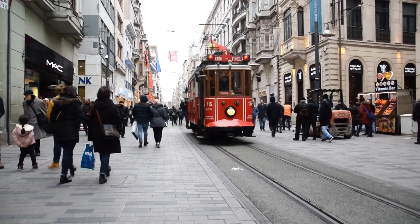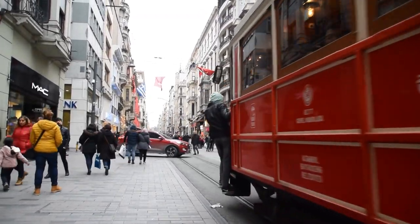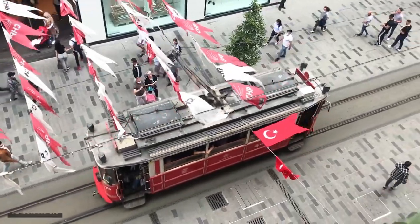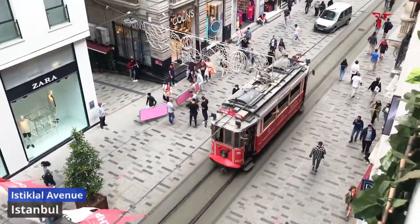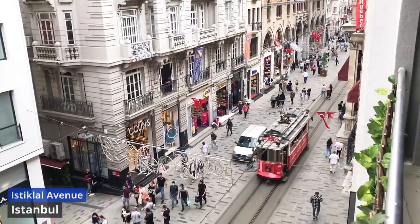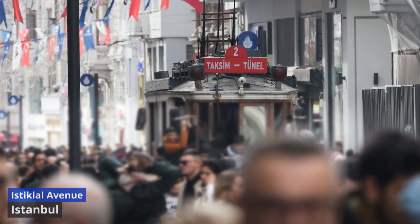Istiklal Avenue. Istiklal Avenue, a bustling thoroughfare at the heart of Istanbul, weaves together the city's rich tapestry of culture, commerce, and history. Stretching for over a kilometer, this iconic street is a vibrant artery that pulsates with life, offering an eclectic blend of shops, cafes, theaters, and historic landmarks.